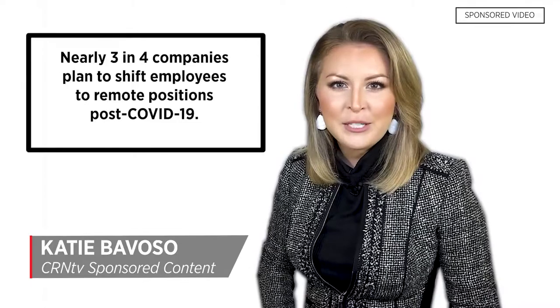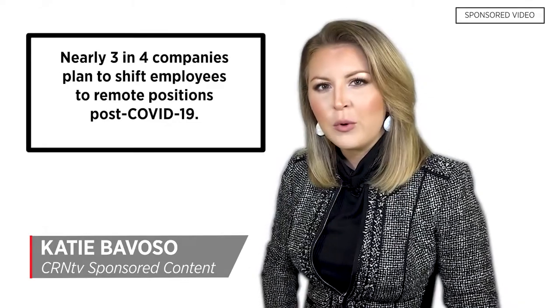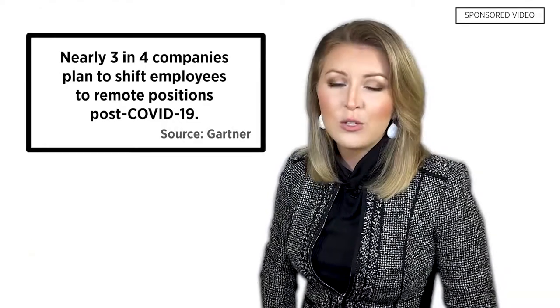Nearly three in four companies plan to permanently shift more employees to remote positions post COVID-19. This creates an increased security threat for your customers and an enormous opportunity for you to offer solutions, as long as you focus on five essential tools.